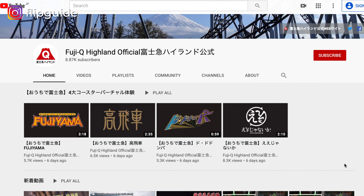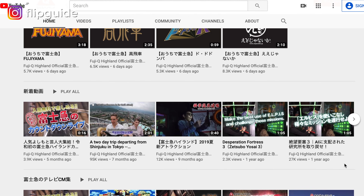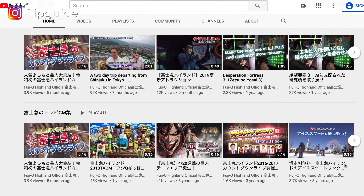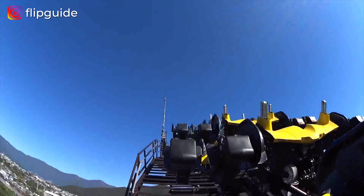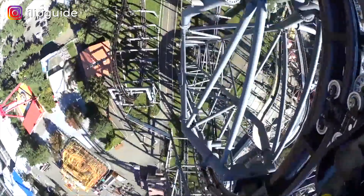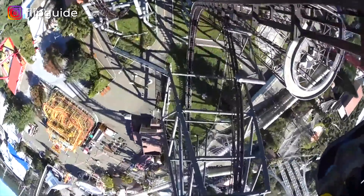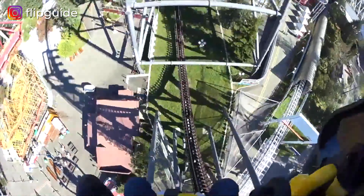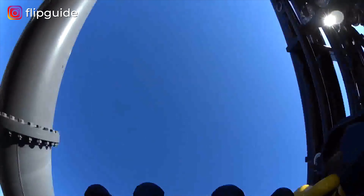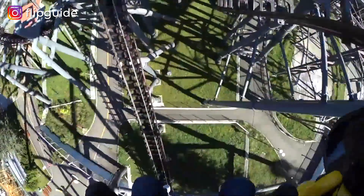Did you know that Japan has some of the scariest rides in the world? They're in the famous Fujiko Highland. You can check out their YouTube page and find a lot of their videos showing you thrilling rides, and even their haunted house, which used to be an actual hospital. I'll link everything I show you in this video in the description box down below, so make sure to check it out.